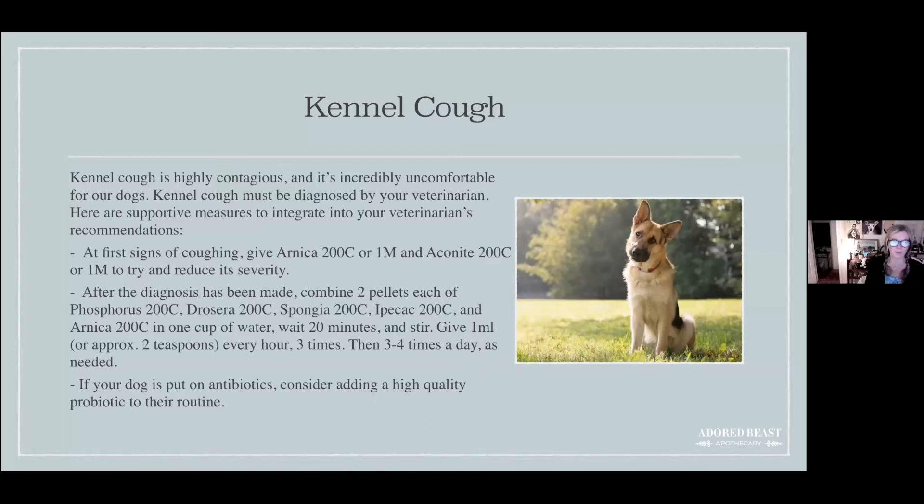Put the remedy combination in a cup of water and wait 20 minutes. If your dog is put on antibiotics, consider adding a high-quality probiotic to their routine. Don't stop the homeopathic combination — you can still continue it alongside antibiotics, because homeopathic remedies are not contraindicated with drugs, unlike some herbs. This will help speed up their process of healing.